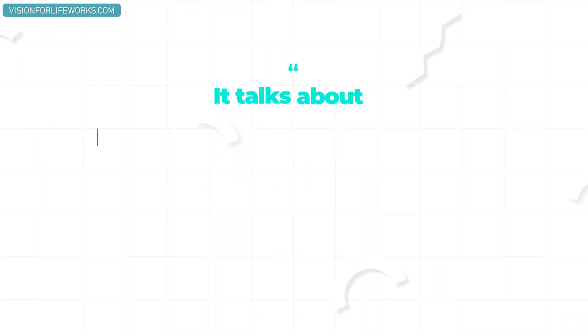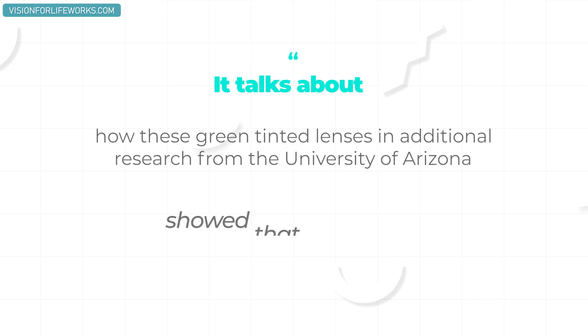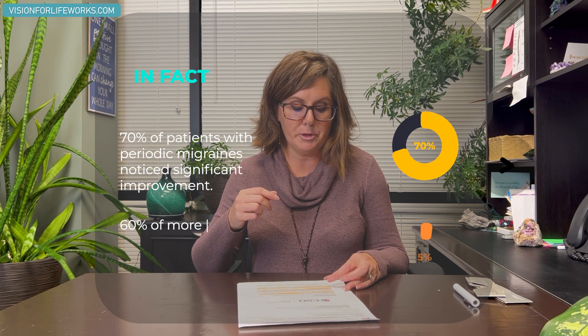Additional research from the University of Arizona showed that green tinted lenses can help chronic headache and pain like migraine sufferers. In fact, 70% of patients with periodic migraines noticed a significant improvement, and 60% of more frequent chronic migraine sufferers also noticed significant improvement. A study from Duke University mentioned that patients who used green tinted lenses had to use fewer opioids and demonstrated their pain was adequately controlled.